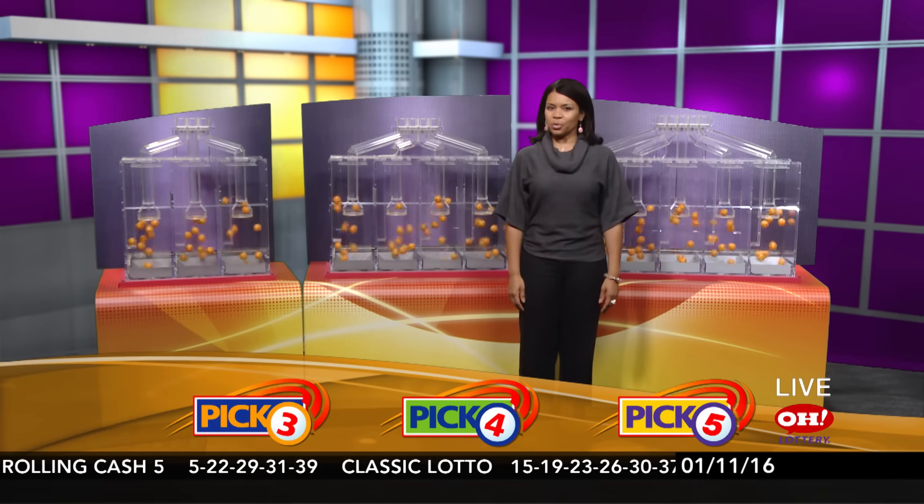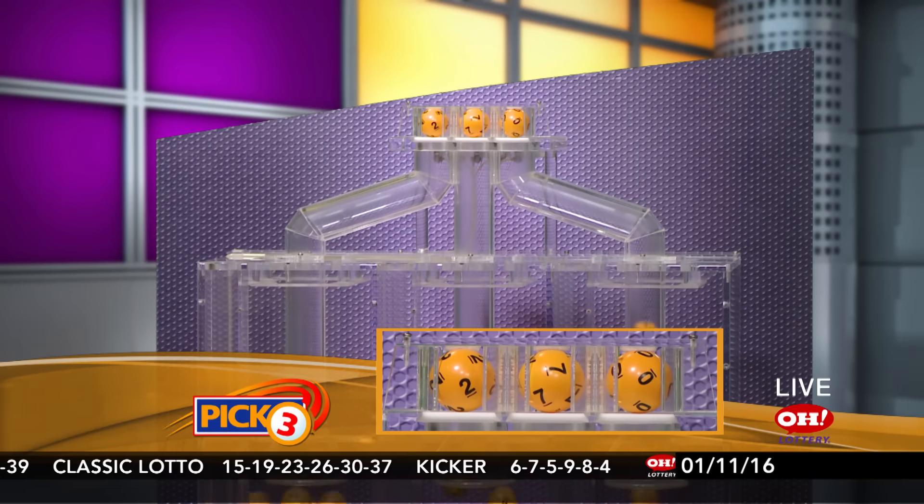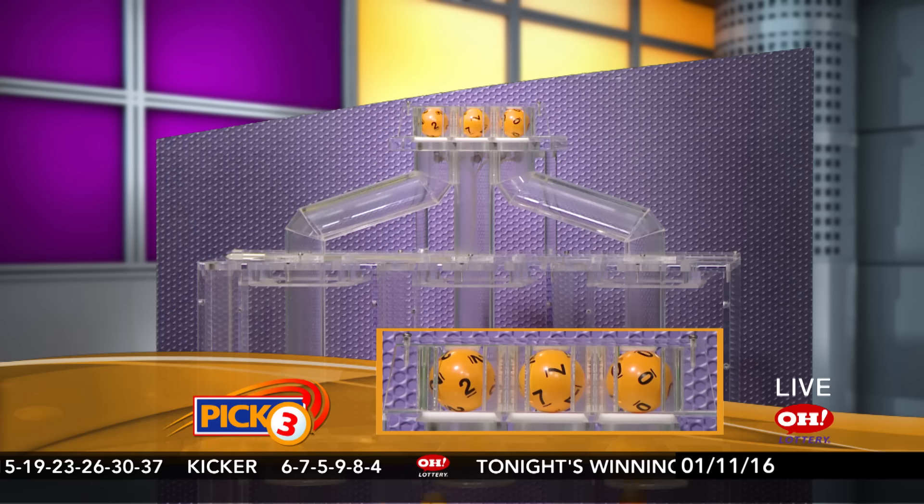Good evening, everyone. We are here to pick winning numbers for Monday, January 11th. I'm Sherri McLean. Tonight's winning Pick 3 numbers — we have 2, 7, and 0.